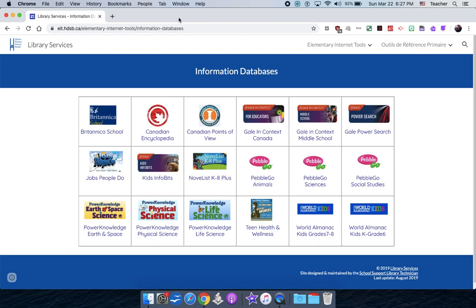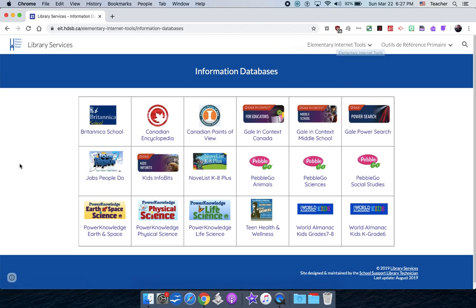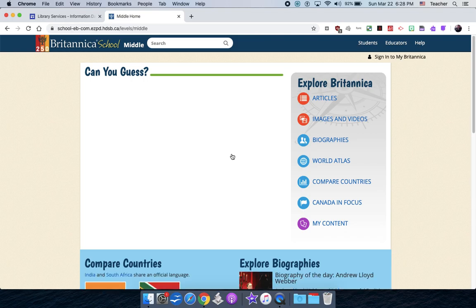Now I'm going into intermediate. For my intermediate parents, I'm going to show you things inside the EIT to help with your kids during these next few weeks. The first one I want to start with is Britannica. When you click it, it'll ask for a password — ask your kids, it's one, last name, first three letters of first name, and a four-letter password. I would start in middle level for kids in intermediate.